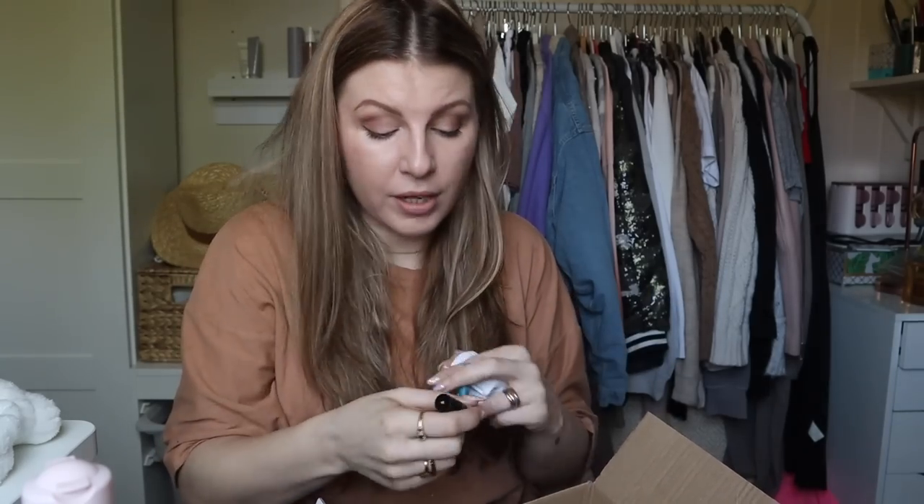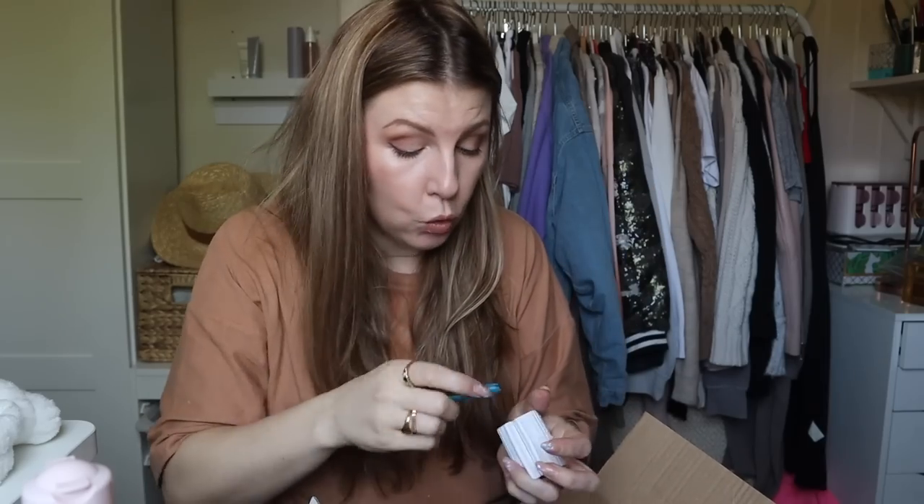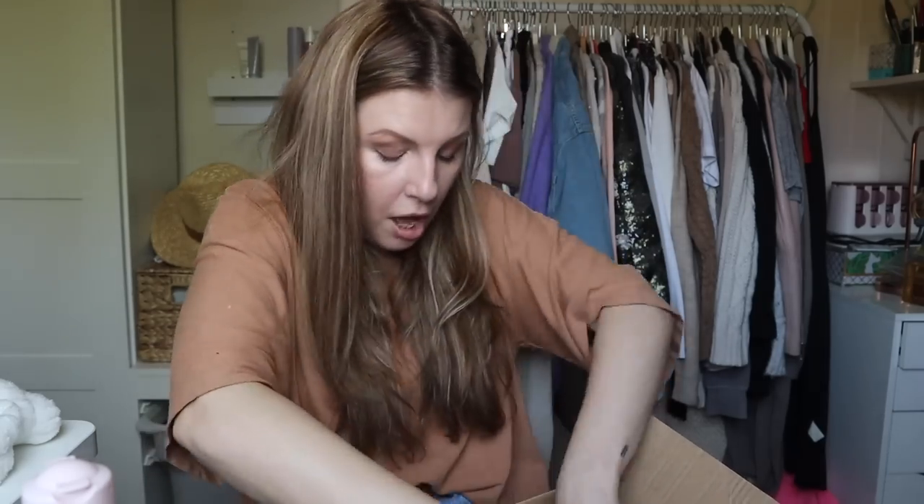You can use it with products like this that I've got very very little left of and I want to really get the very last remnants out. This is a really useful little tool — you can get them from all over. But when I saw it, I had to give it a go.